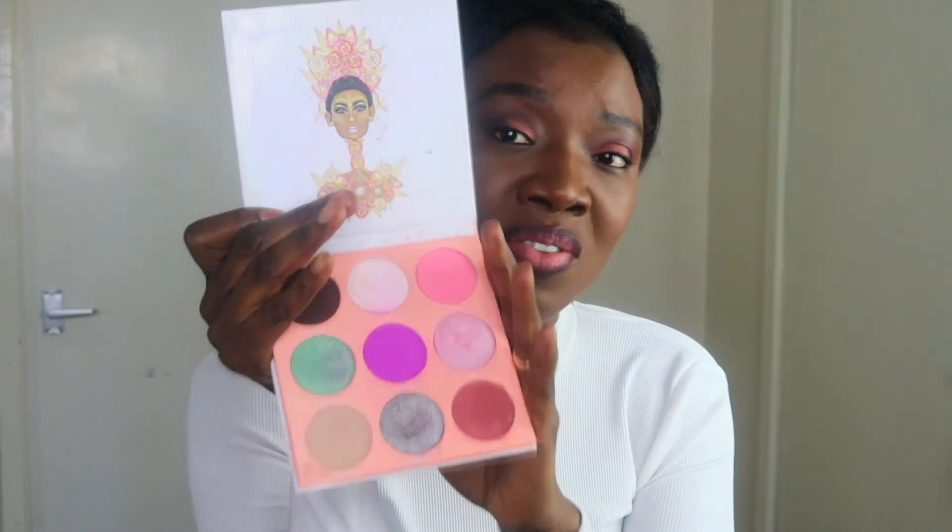Honestly, I haven't really been using this one because it doesn't really go with my skin tone. I've tried using it but it just doesn't come out right. Maybe I need to create a simpler look using this palette, because I really want to make use of it — I just don't want it sitting in my drawer.